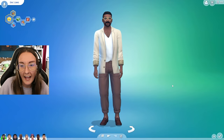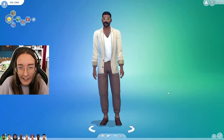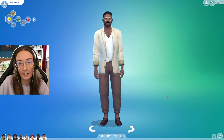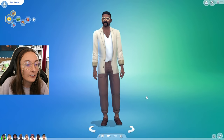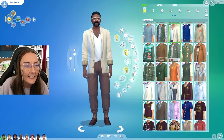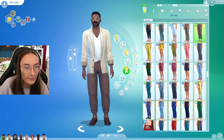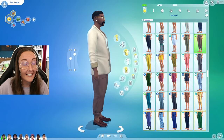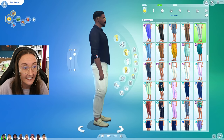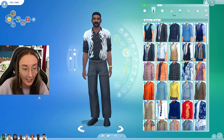If you want to request where any single asset comes from, feel free to leave it down in the comments below. Some of them will actually have custom content on them, but I will say a lot of my townie makeovers recently — which a lot of these sims are — have been using an awful lot of EA content. So we're gonna start off with the group that I lovingly refer to as the daddies, because I really take inspiration from their careers, their age, and whereabouts they live.